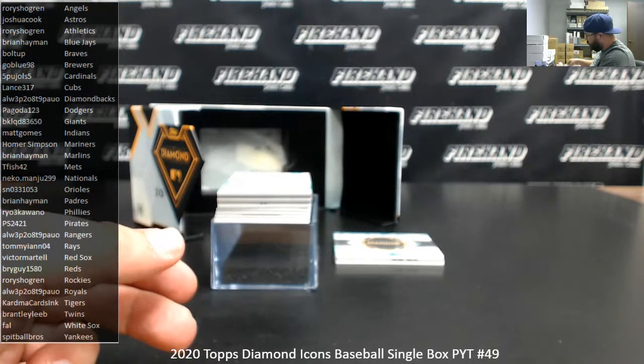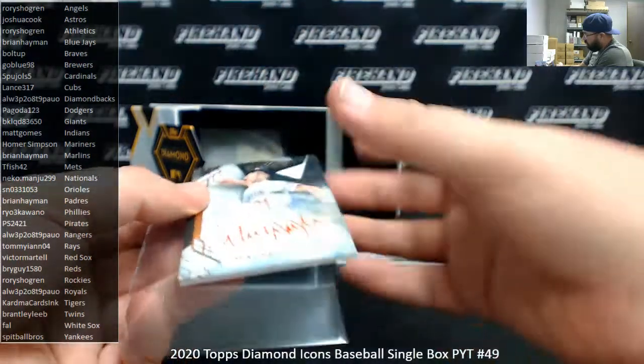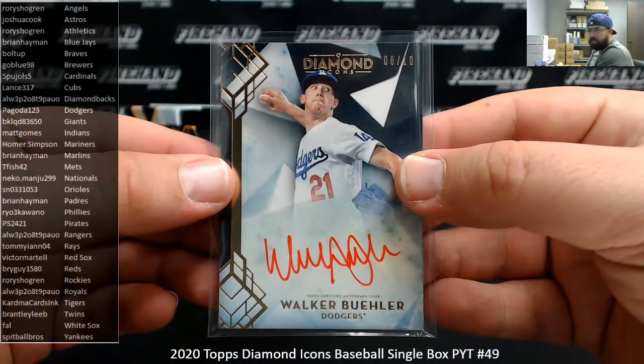I need thick sleeves. I got a red ink autograph for the Doyers — Walker Buehler, number 8 out of 10. Black background auto right there. Dodgers belong to Pagoda.